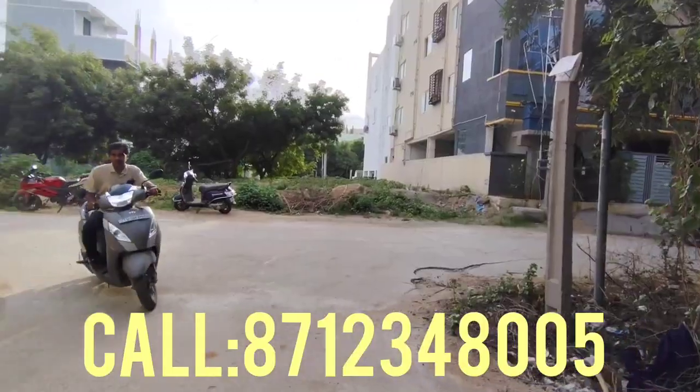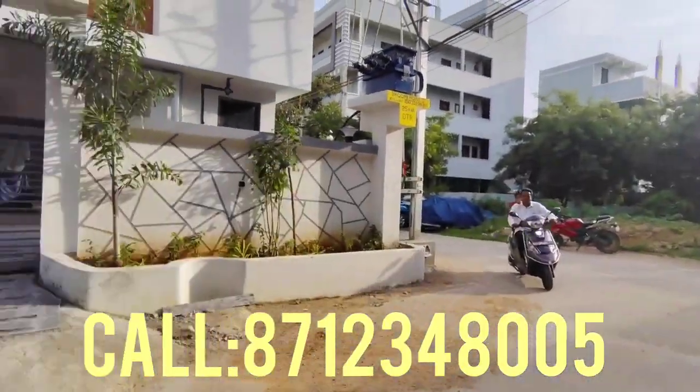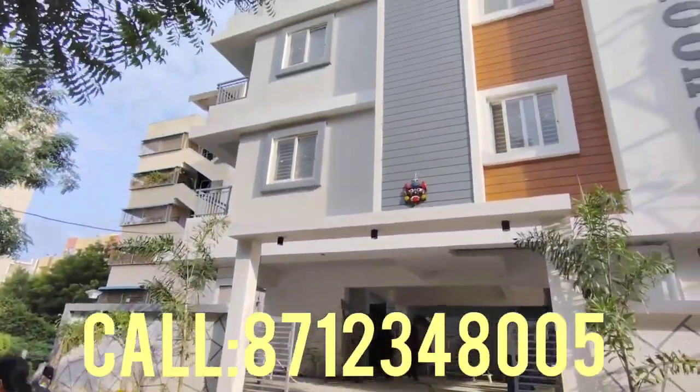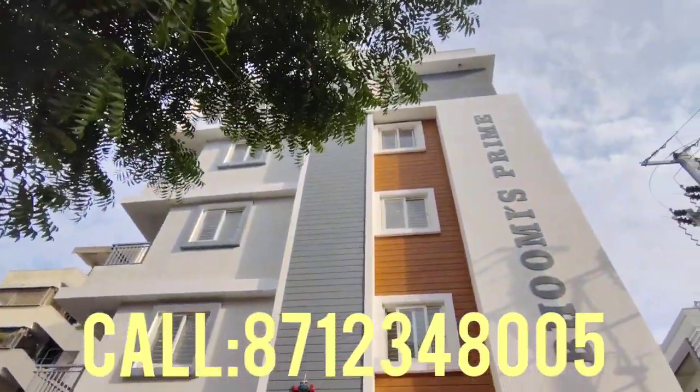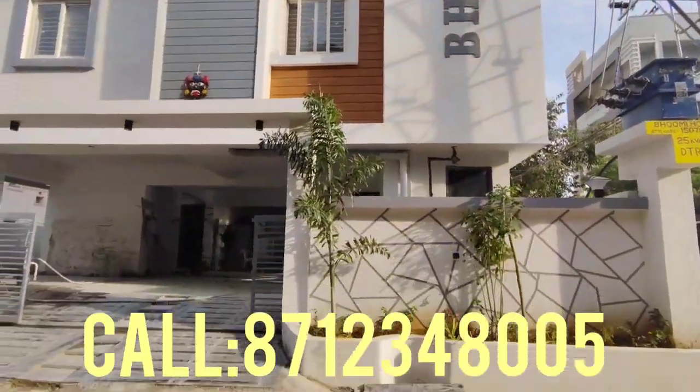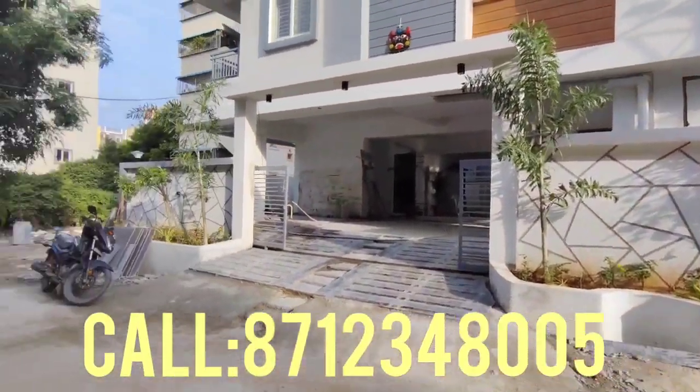We are going to cover all the details by the end of the video. I will provide the price and complete details. It is 1784 SFT. You have two sides with full ventilation. It is a beautiful flat — you have two small balconies plus one washing area.